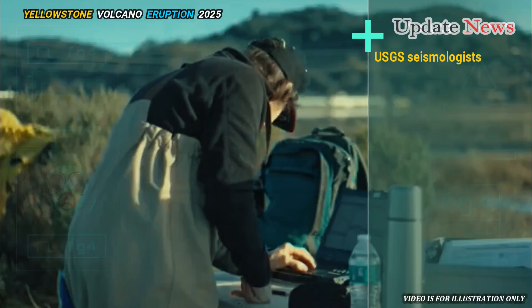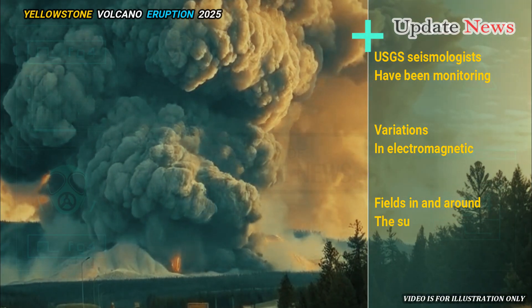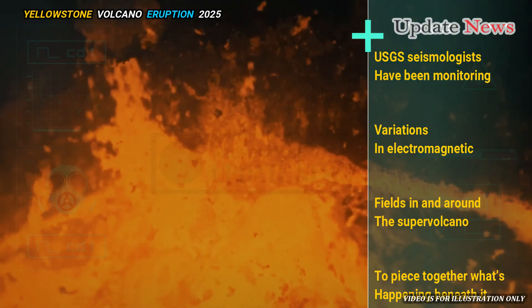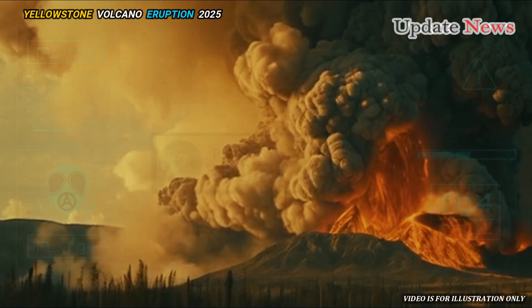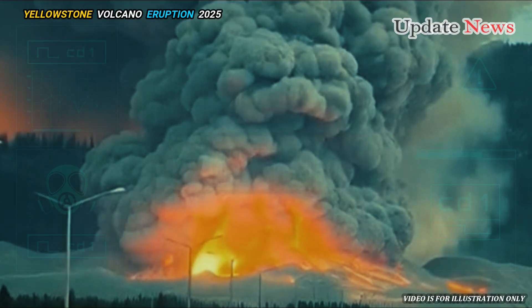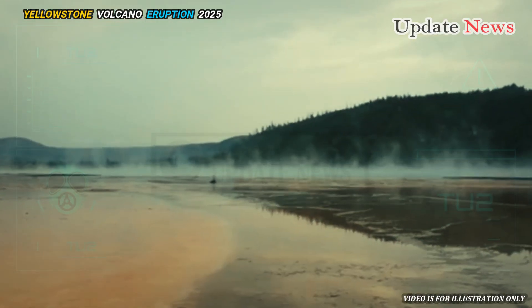USGS seismologists have been monitoring variations in electromagnetic fields in and around the supervolcano to piece together what's happening beneath it. They've found 388 to 489 cubic kilometers — 120 to 150 cubic miles — of molten rock lying relatively close to the Earth's surface beneath the park.